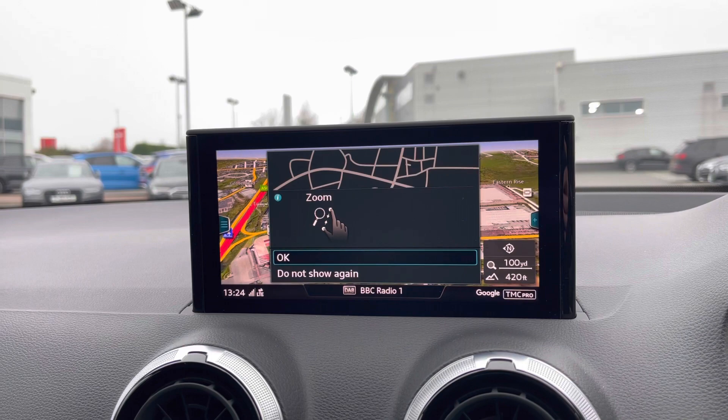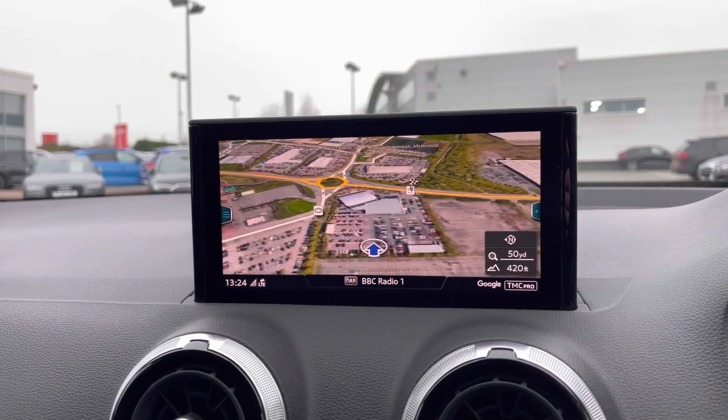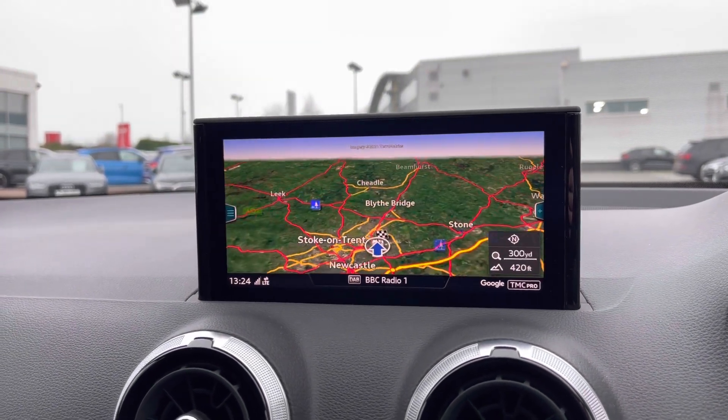As seen earlier, this car does come with the full satellite navigation system and you can use that scroll dial to easily zoom in and out of the map system.